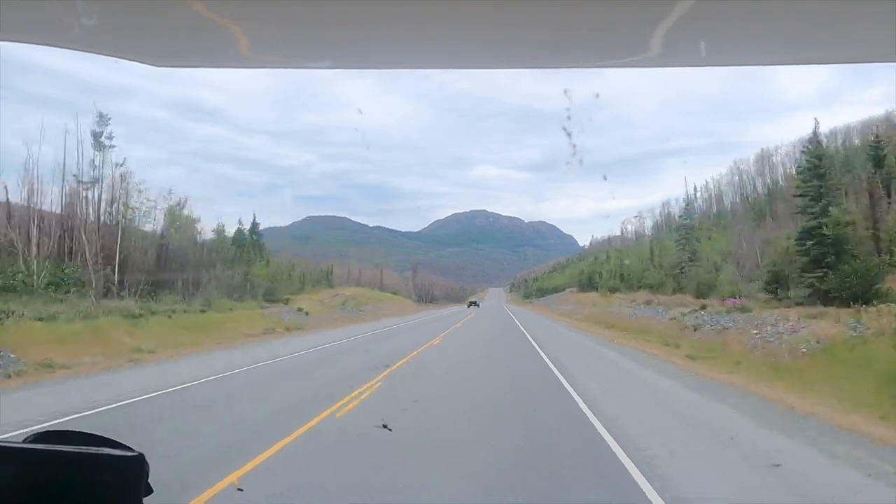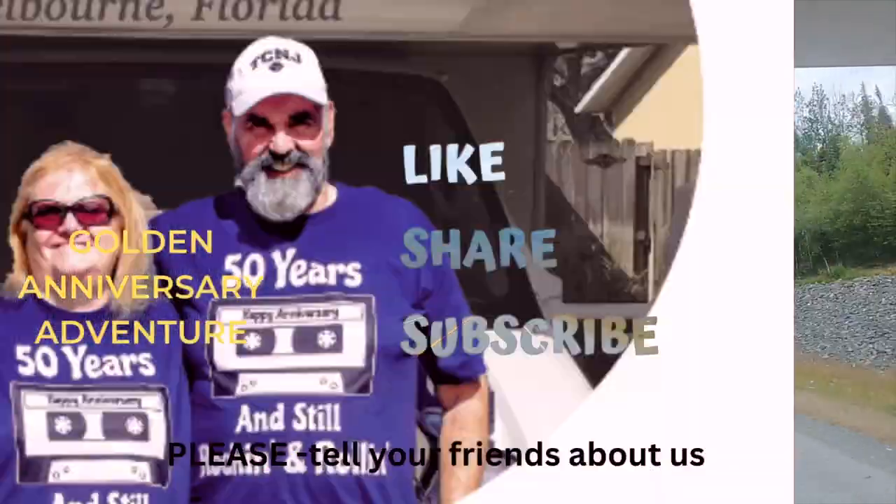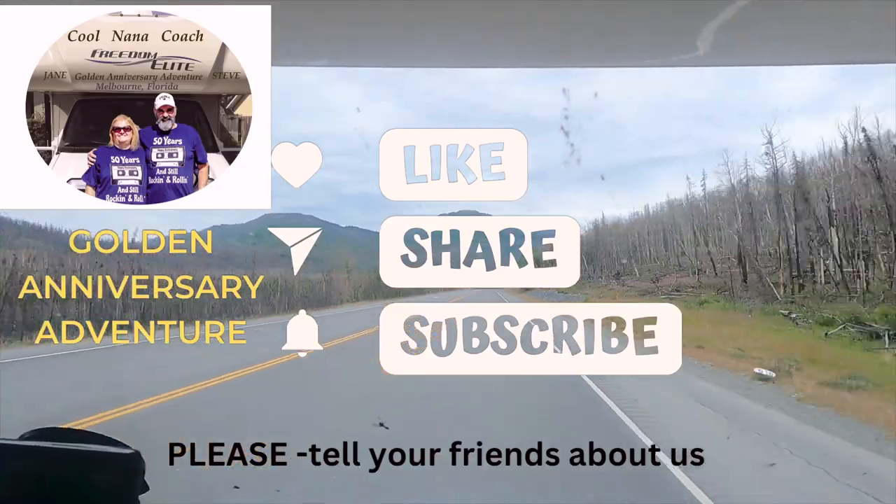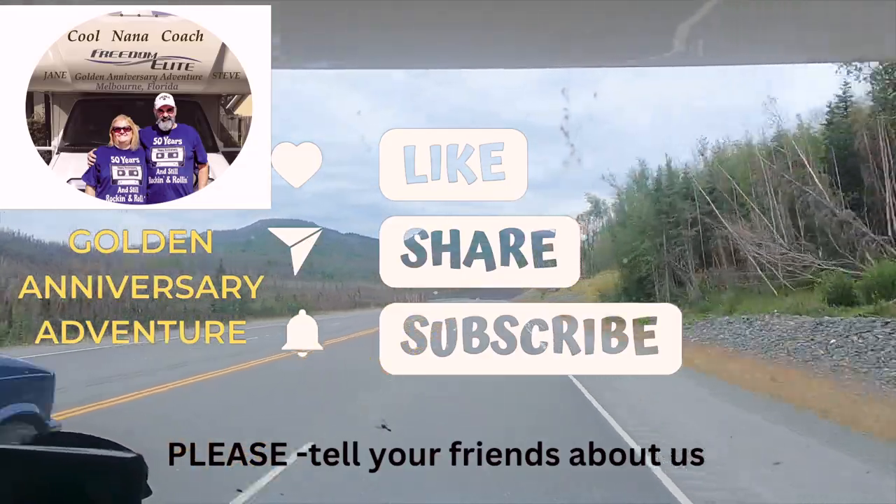We would really appreciate you hitting that like button and also sharing this video with your friends. When you subscribe, you'll be notified in advance as our latest video is released.